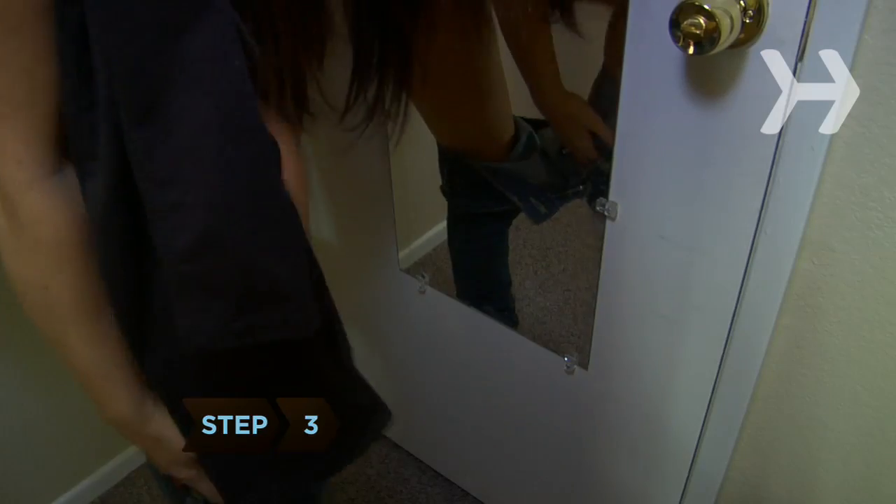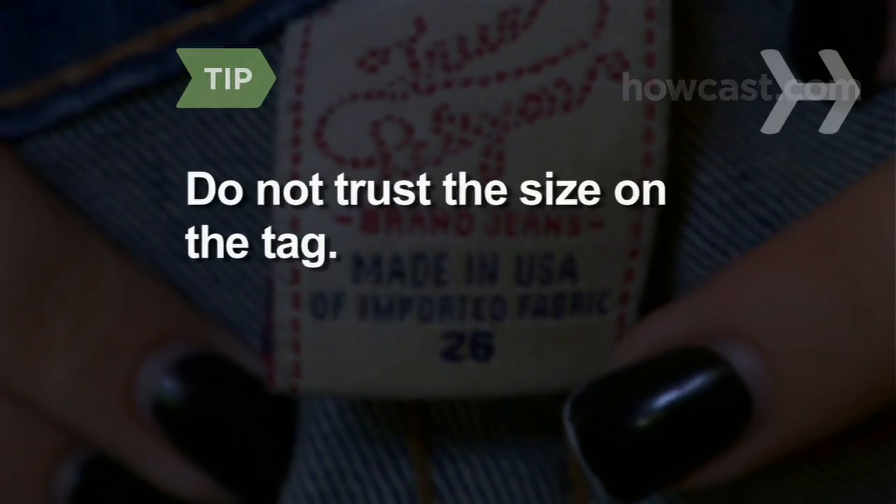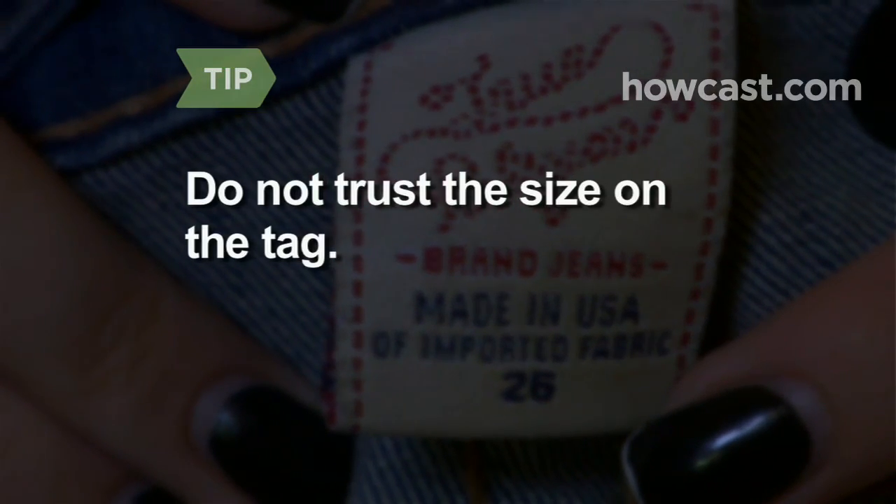Step 3. Try on many pairs of jeans from several designers with different styles and cuts. Do not trust the size on the tag — one size will vary tremendously from one designer to another.